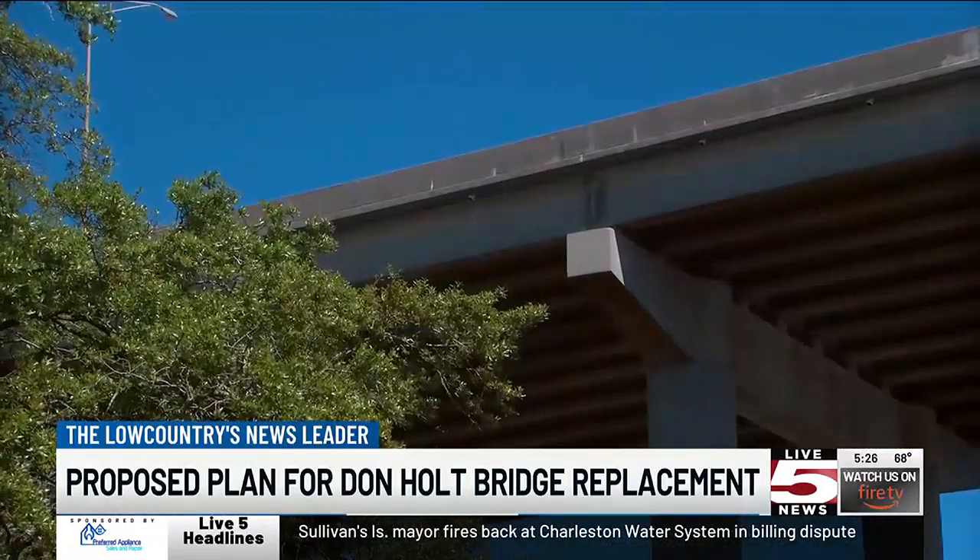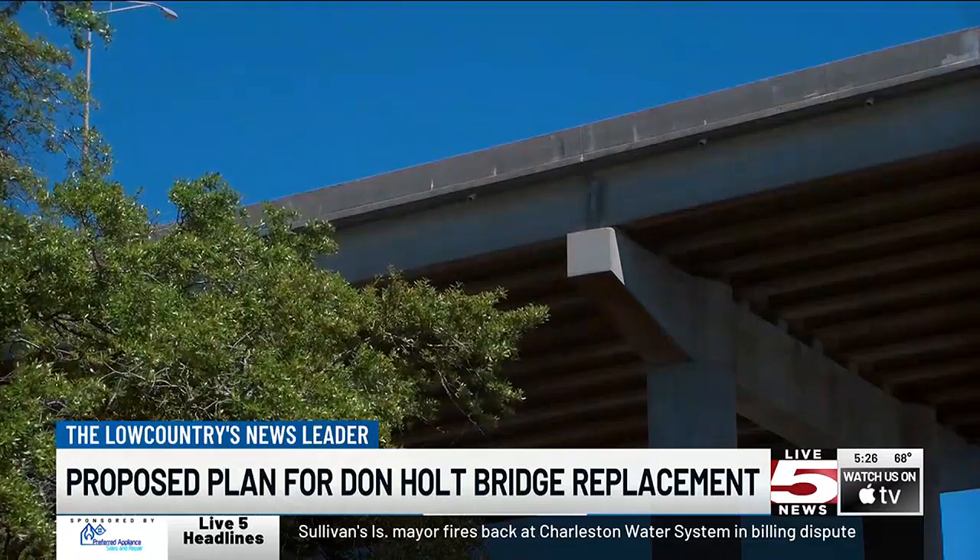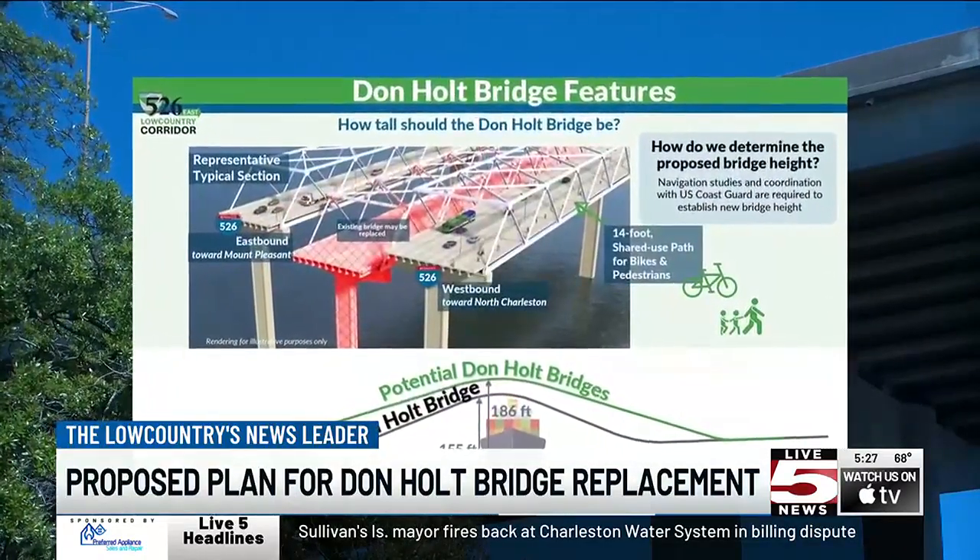Right now, potential plans for the Don Holt include an eight-lane structure option like the Ravenel, but half of the design options show two four-lane bridges going each way.